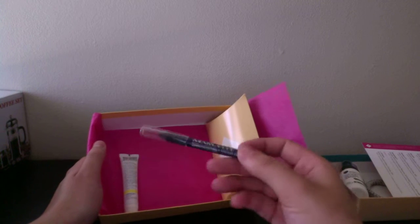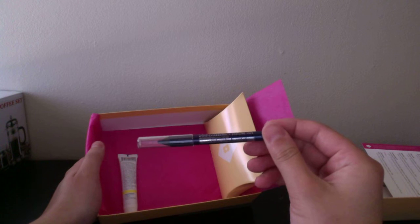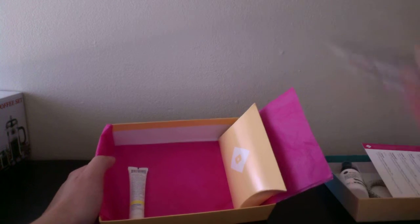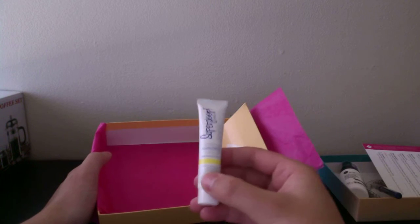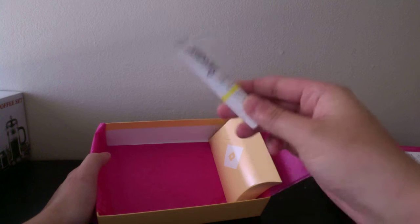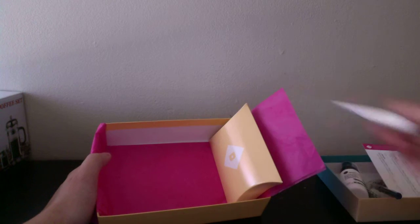The next thing in the Birchbox is this waterproof eyeliner in blue — very pretty. And then there's this sunscreen, SPF 50. I always love getting sunscreens just because I love putting them on my face just like my makeup.